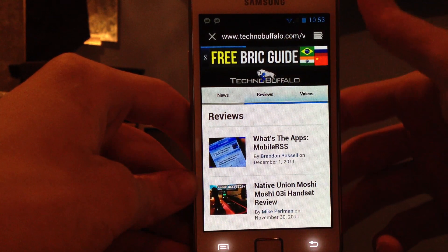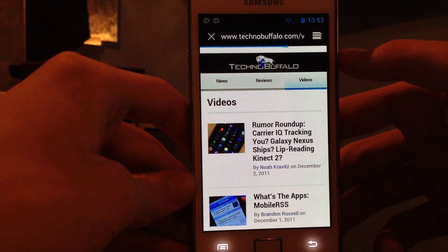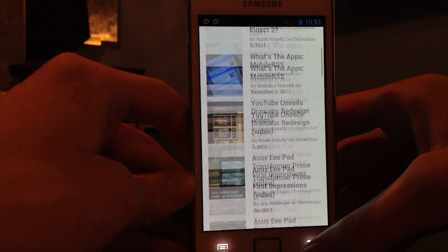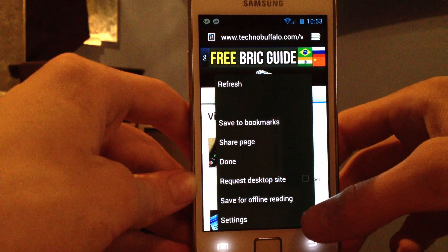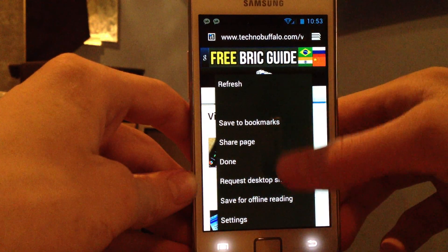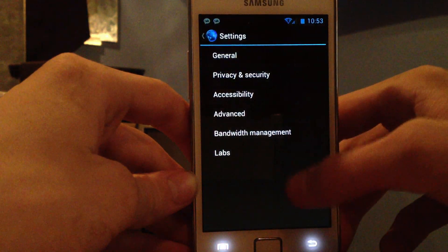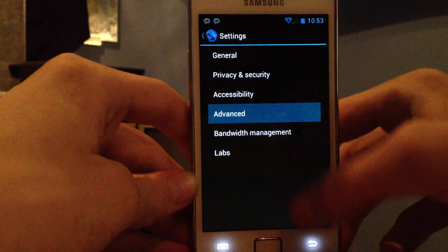I want to be sure if they have improved the hardware resolution in this one. Obviously they must have improved the hardware resolution. But this is just an alpha build and it feels insanely awesome. We have refresh here, safe offline reading, done, share page, hit settings — yeah, there's some stuff here like advanced settings.